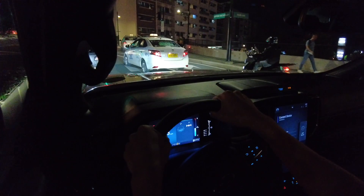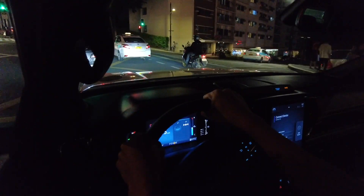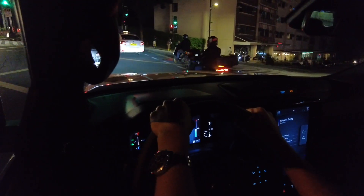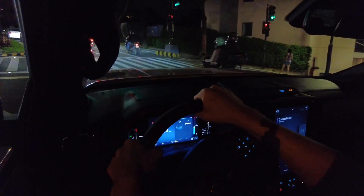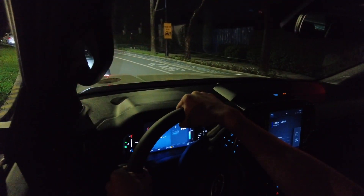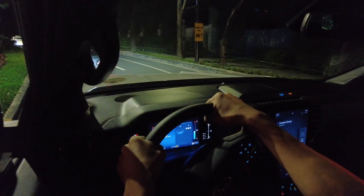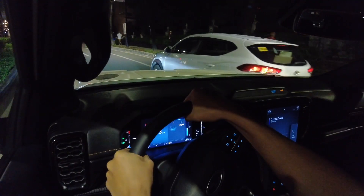That is why even though when you hit the potholes you will feel less of the impact, because audibly you won't hear that much. Most probably thanks to the suspension tuning and the size of the rims.